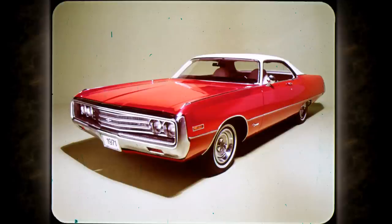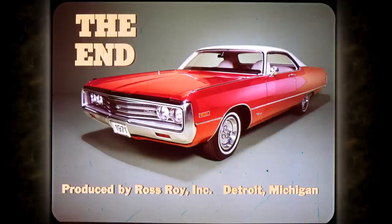Yes, value keynotes all the new Chryslers — a degree and range of both standard and optional value that answers the rising public demand for quality, for craftsmanship, for value that lasts. Because Chrysler comes through.